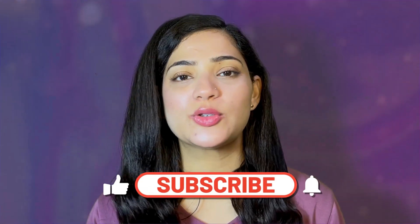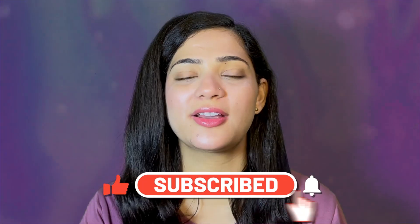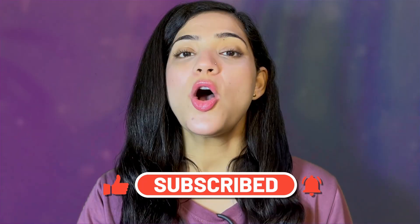Before I move on, I have a request from my channel. If you are new to my channel, don't forget to subscribe. You will see a red button below and also a bell icon — you will need to select it so whenever I add a new video, you will see it first. I am making skin care, hair care and hair related content. So don't forget to subscribe.